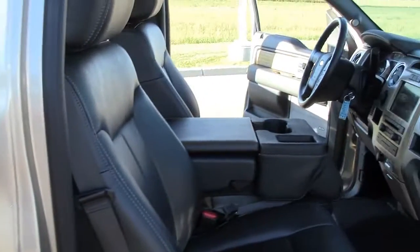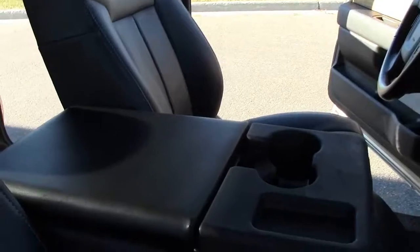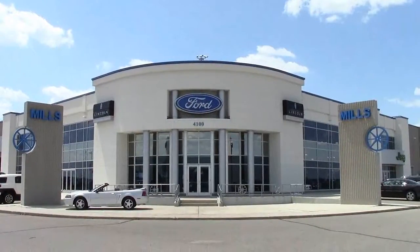If you're looking for a large, powerful truck and haven't driven this one, you need to check it out. Give us a call at 866-455-7638 or drop in to Mills Ford Chrysler on Highway 71 in South Wilmer.